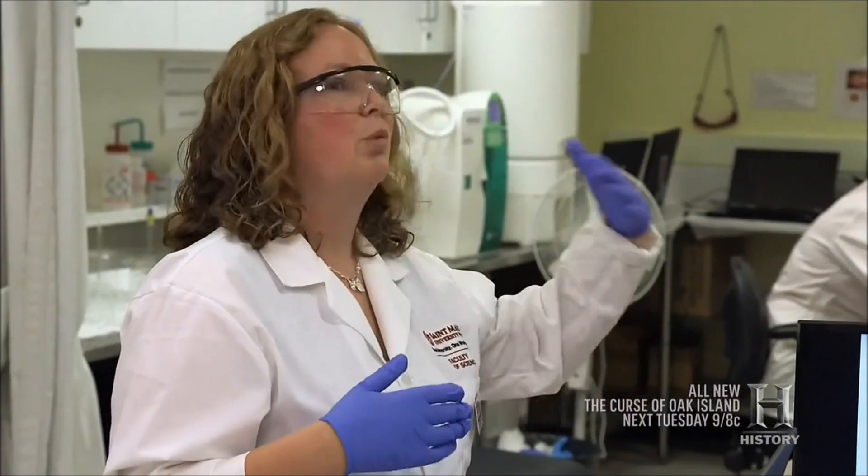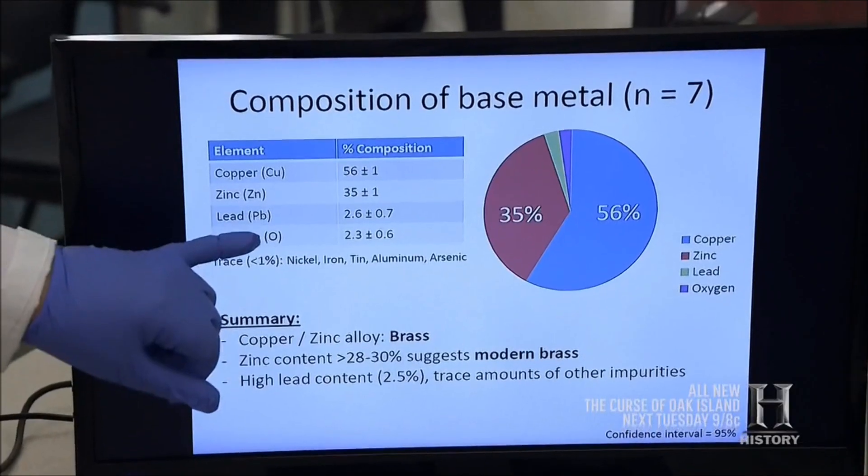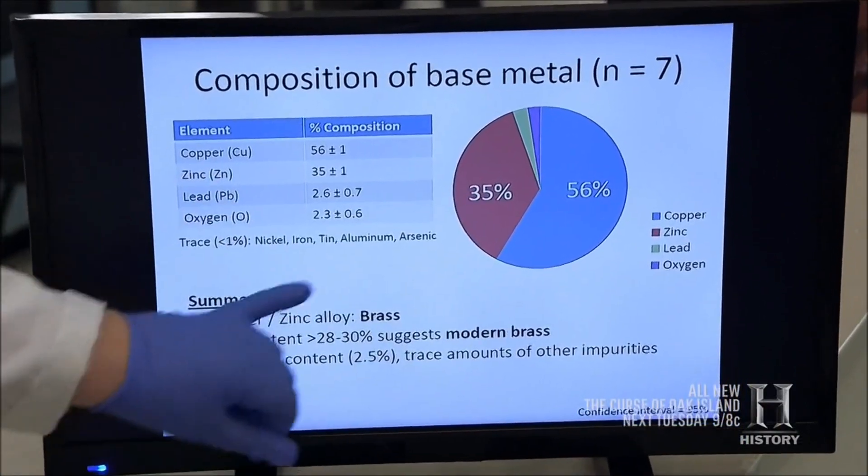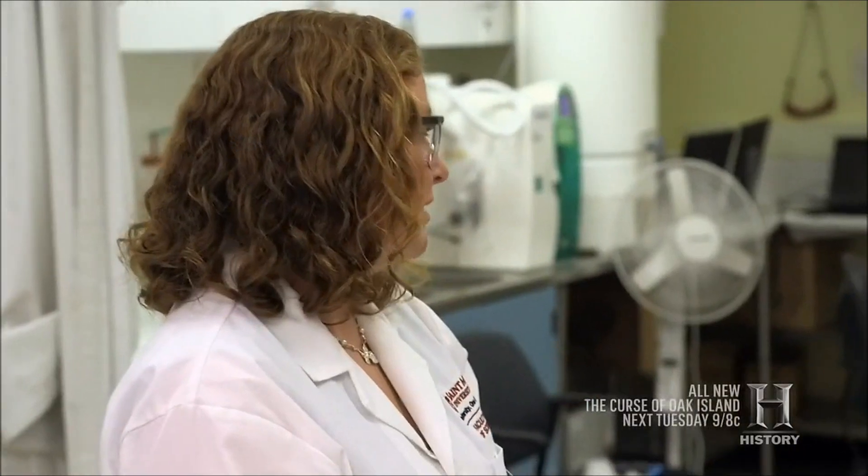And the higher the zinc content, the more modern the brass. Modern day brass can get 40, 50, 60 percent zinc. Here's the percent composition of the main elemental components, and what you see is the zinc content is fairly high, suggesting a modern brass. We're getting close to my 1950 estimate. So I think you're looking at a post-1880, 1890 date for this, for sure.